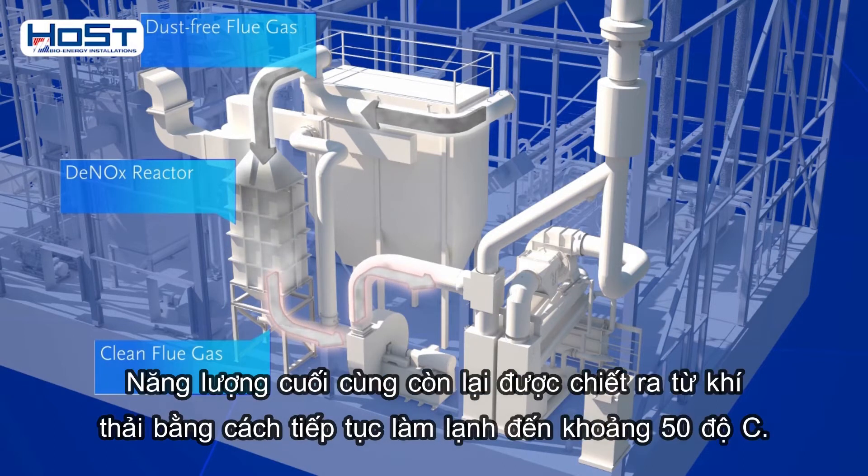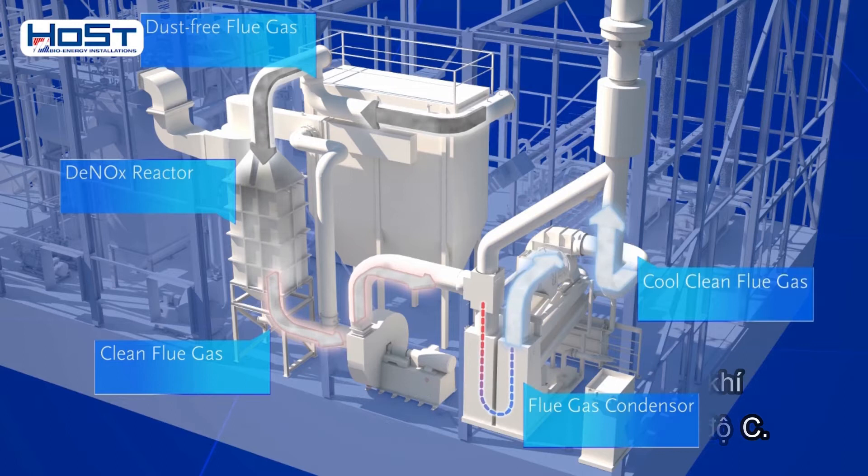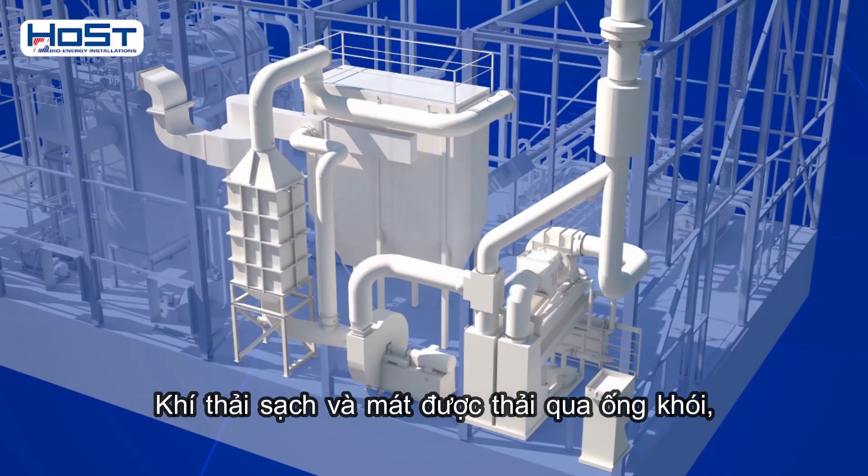The last remaining energy is extracted from the flue gases by further cooling them to about 50 degrees C. This step significantly increases the plant's efficiency. The clean and cool flue gases are discharged through the chimney.